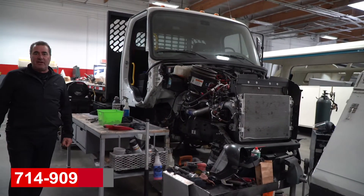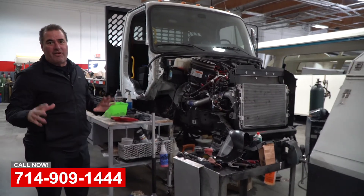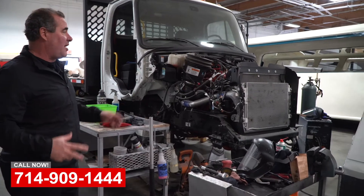Hi, this is Art with OCRV in Yorba Linda, our new store. We're stoked — we've been up and operating for four or five months now. Doing a little shop tour today and showing you some of the projects that we're doing.